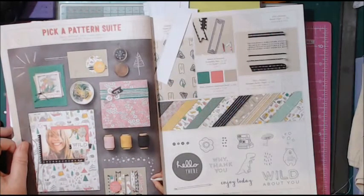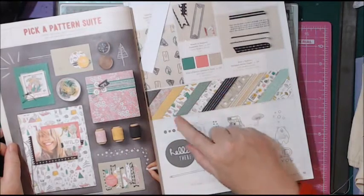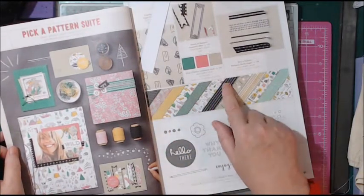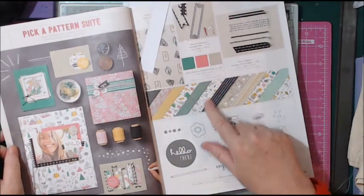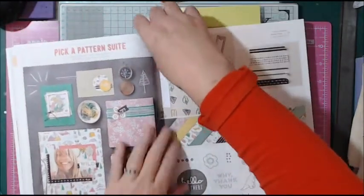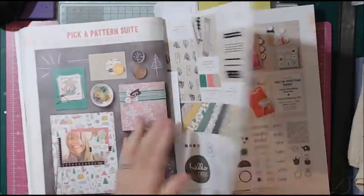Pick a Pattern suite — there are lovely patterns for everyone. You've got pink for the girls, greens, blacks and browns for the men, and something for children with dinosaurs and 'where the wild things' themes. There are coordinating stamps, paper clips, washi tapes, and card stock that all match together. Another great suite.